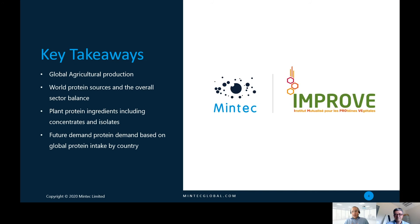Let's look at some of the key takeaways you will learn in this session. Today we're going to look at global agricultural production with a plant-based protein focus. What are the sources? What's the overall sector balance? We're going to look at plant-based protein ingredients including concentrates and isolates — what's the difference between them, where do the concentrate cutoff levels sit. Denis will tell us more about the 50% level and the 80% level, and we're going to look at future demand on protein and how it looks differently from country to country.